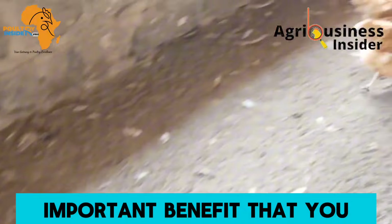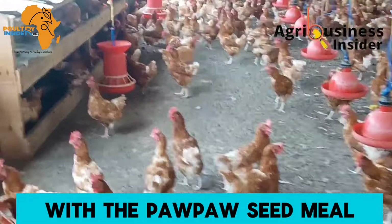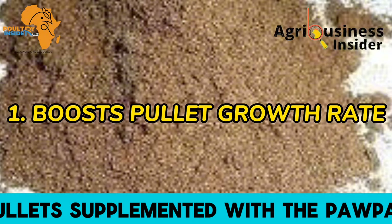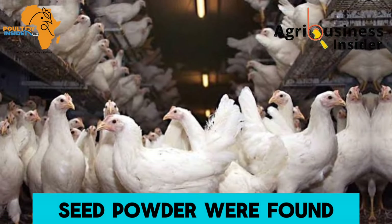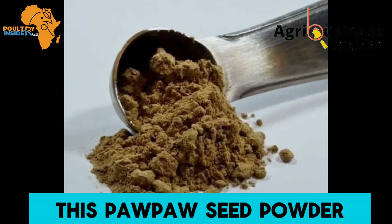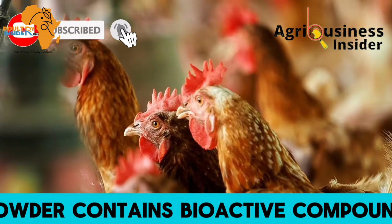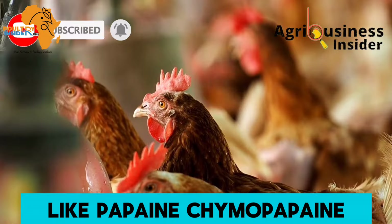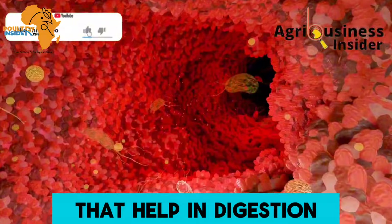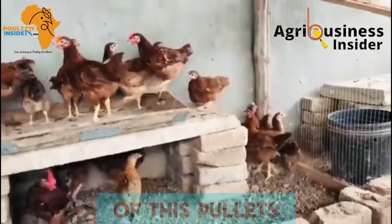The first important benefit is that it boosts the growth rate in pullets. Layer pullets supplemented with the papaya seed powder were found to grow faster compared to those not fed with it. This is because the papaya seed meal contains bioactive compounds like papain, chymopapain, and caricain — important enzymes that help in digestion and absorption, thereby boosting the growth performance of pullets.